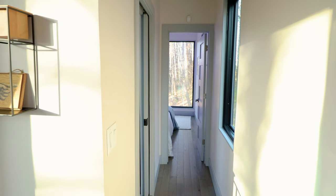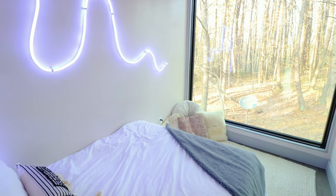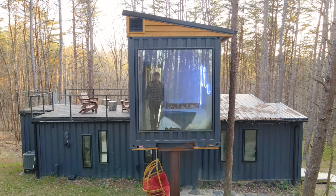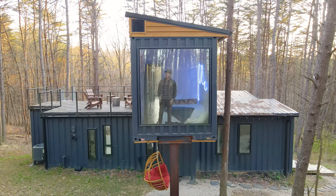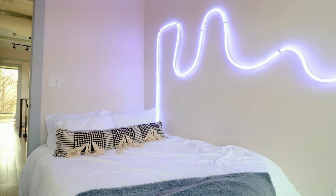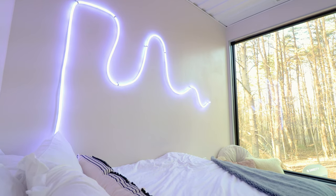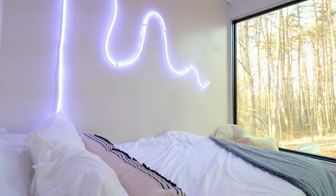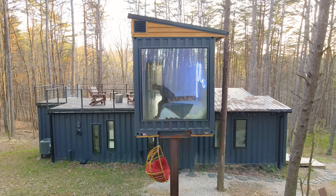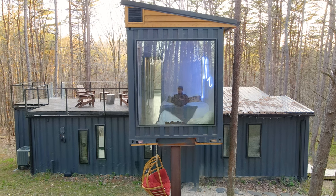Last but certainly not least, I'm going to go to the end of the hall, past the bathroom, and come into the final bedroom. This is my favorite bedroom — I really love that lighting fixture. It's very eye-catching; it looks basically like a neon snake, which is what I thought of the first time I saw it. You also have some pillows in this corner, and it's just a really cool spot to lay in bed and gaze out into the woods. Thanks so much for watching, and I'll see you very soon for another Airbnb tour.